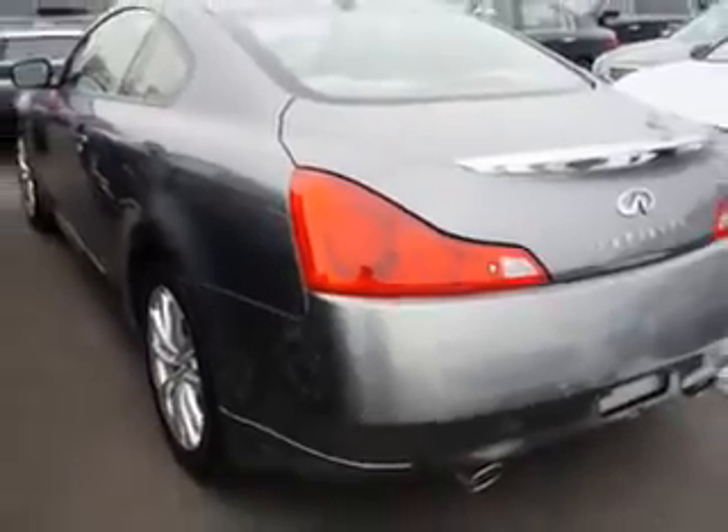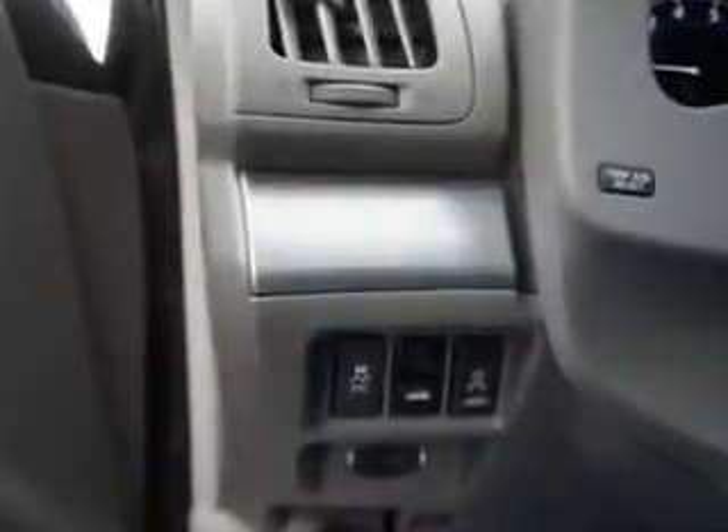Enjoy an impressive 25 miles to the gallon on this great car, with features like navigation package, premium package, illuminated kick plates, carpeted trunk mat, trunk net, first aid kit, and splash guards.